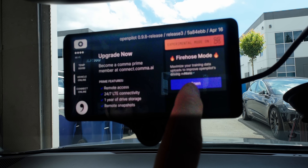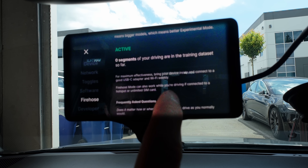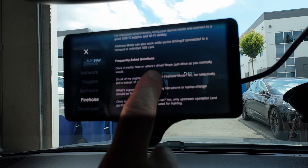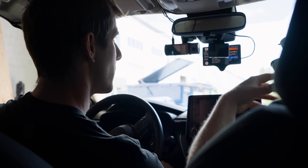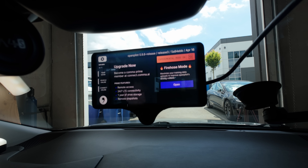Thanks to Vantrue for sponsoring this — we'll have a bunch of footage of the drive because of them. Opening the fire hose just means it uploads more data for them to train. It's an open source project but also a distributed training pool. Even when you're not using OpenPilot to drive, it's recording and can upload clips. They even allow you, depending on your privacy settings, to upload driver-facing camera data if you want to help train their driver attention models.